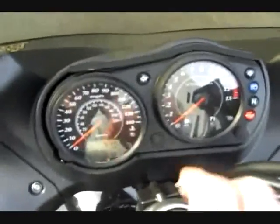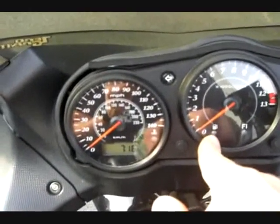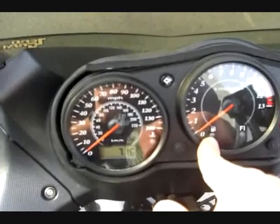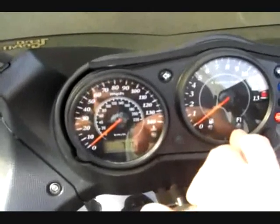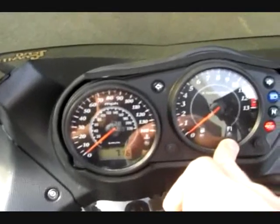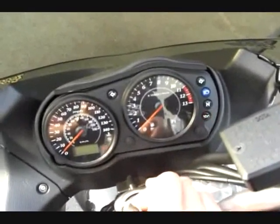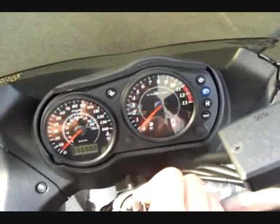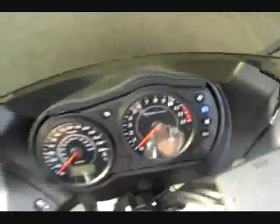On the gauge there is a low fuel light, which comes on usually around 2.8 gallons used up, leaving about 1.3 gallons remaining. There's an FI light, which I'm assuming is a fuel injection light, and that's never come on. The oil light's on right now just because it does that when you turn it on — after it starts up it goes off. There's a neutral indicator, your high beams, and your turn signal indicators.